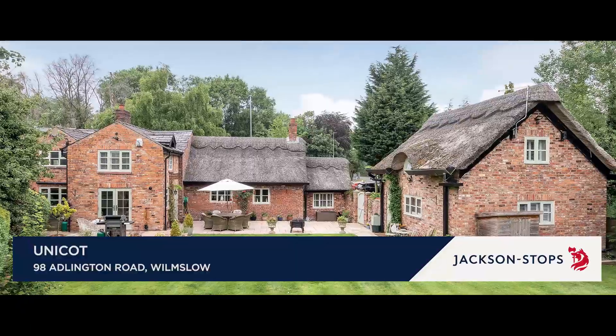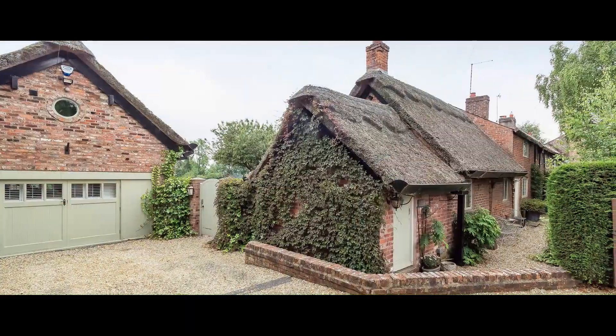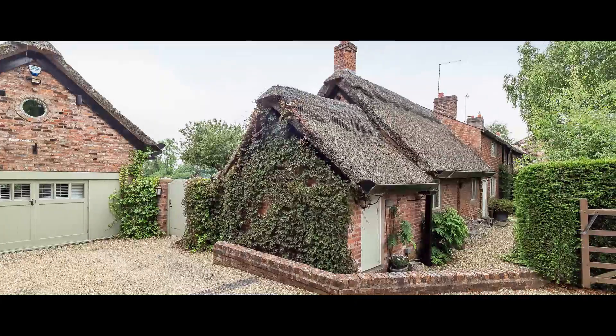Set in lovely landscaped south-facing gardens, Unicot is an immaculately presented Grade II listed semi-detached cottage with a one-bedroom annex.